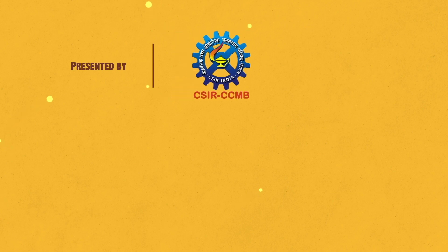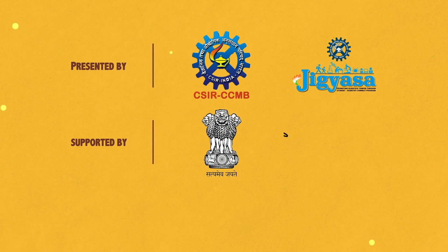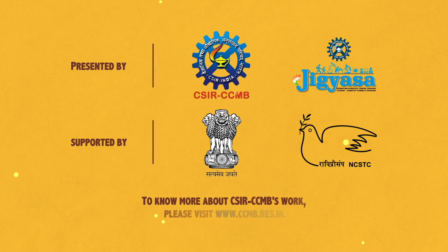Presented to you by CSIR CCMB, CSIR Jigyasa. Supported by the Department of Science and Technology and National Council of Science and Technology Communication. To know more about CSIR CCMB's work, please visit www.ccmb.res.in.